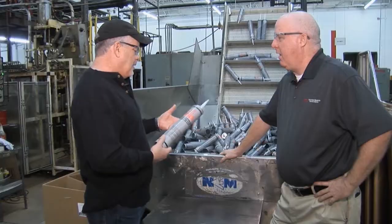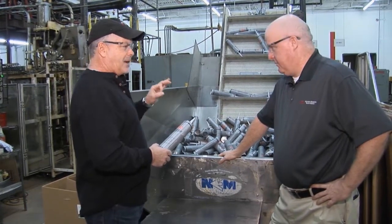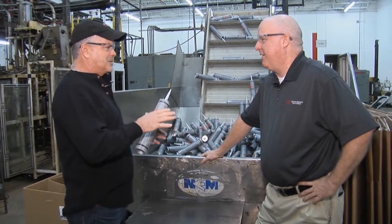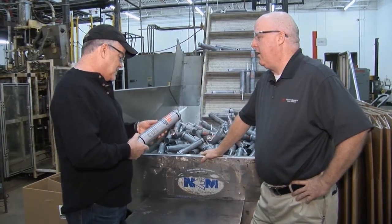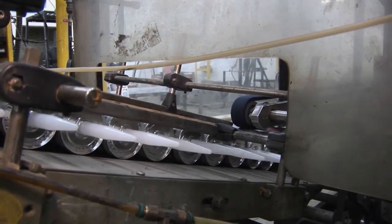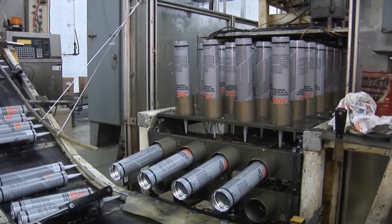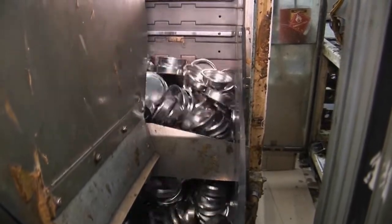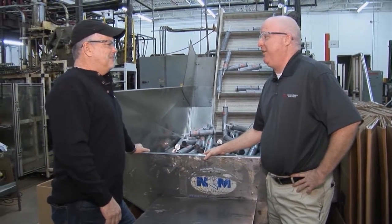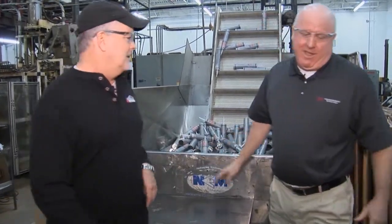We're at the caulking station. The machine is older than both of us but it's working like a million bucks. This is shearwall adhesion — it's as simple as dumping the tubes in and out the other side they go. One gentleman, Manny, puts the tubes in, taps them in, and walks over. ITW has so many different products — a lot is the number I'm going with. Let's go to another station. Love this place.